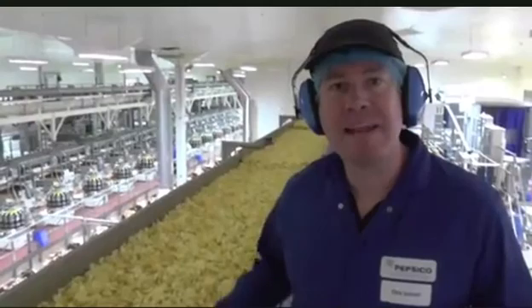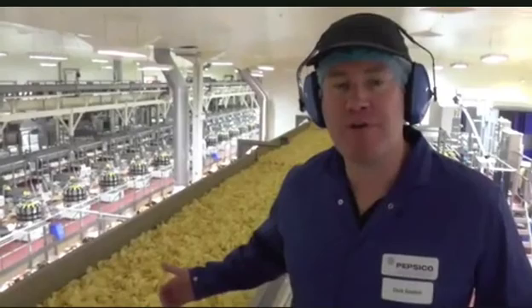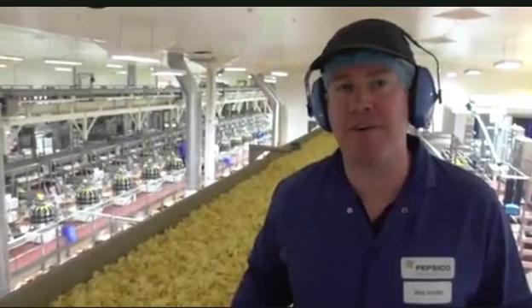Millions of perfectly fried crisps are now almost ready to be seasoned with our favourite flavours. We channel them into this packing area here, sorted into a number of different packing lines — flavour by flavour — to deliver to our consumers.